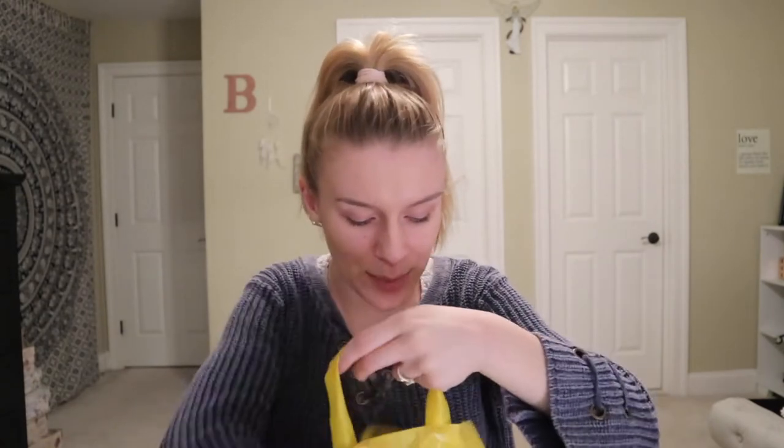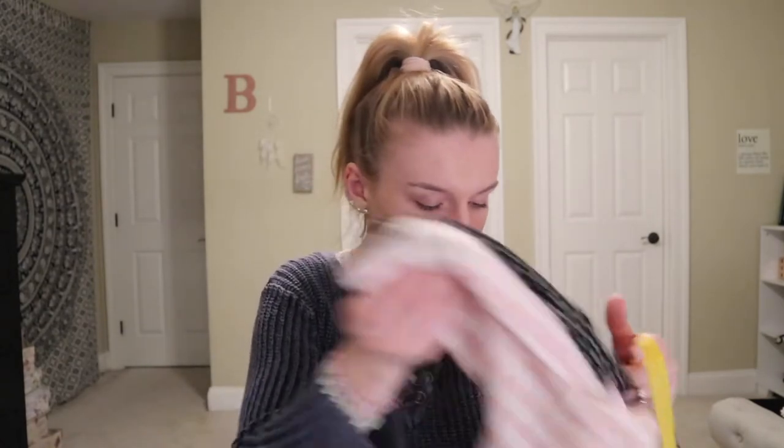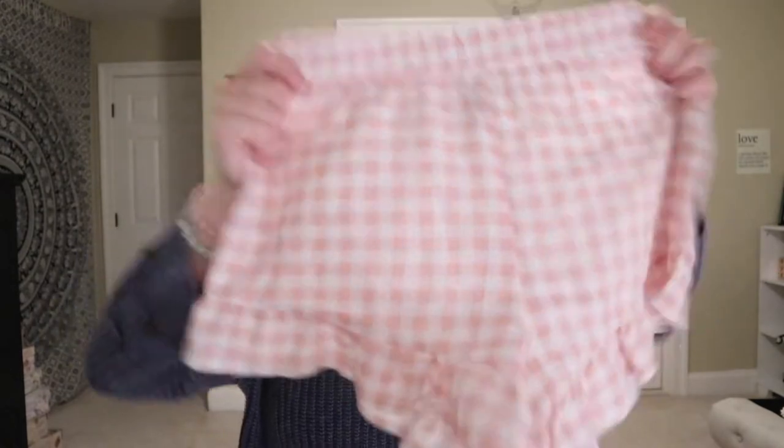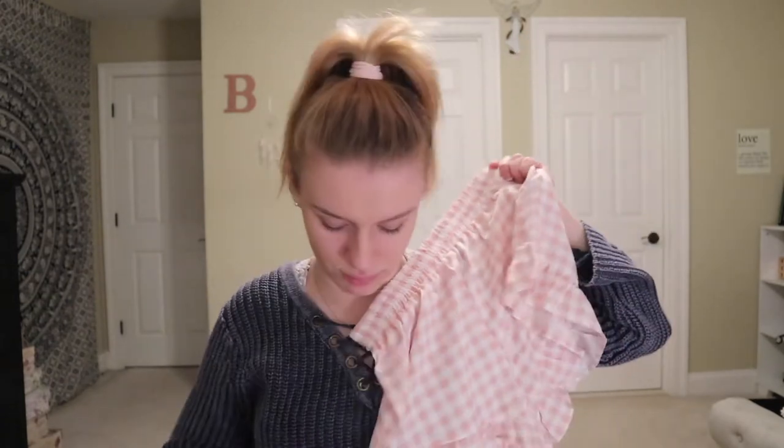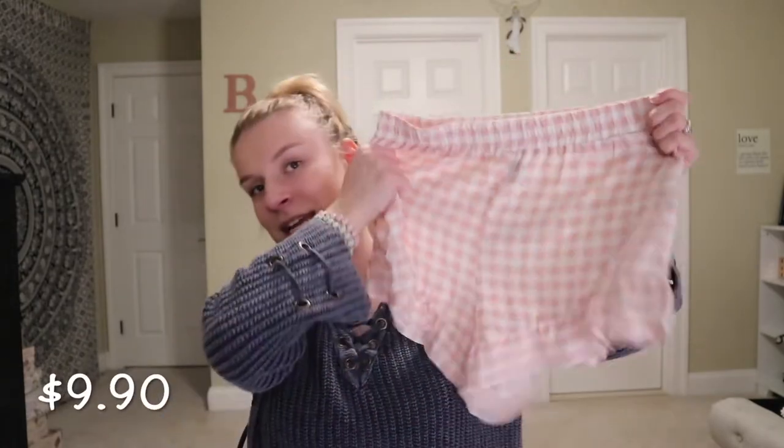The first store I went to was Forever 21. The first thing I got was these shorts, which I love. They are a lovely light pink checkered pattern and they're super stretchy — I don't know how to explain the material. These shorts were originally $9.90.